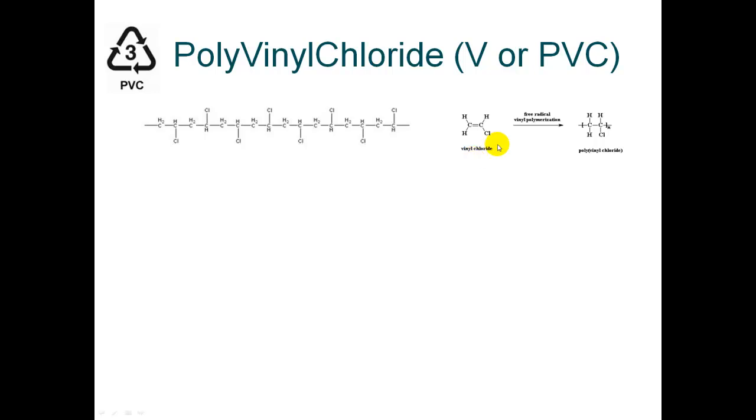The monomer is called vinyl chloride, and you might think that it's very similar to the ethylene monomer, which is used to make polyethylenes. And you're right that it looks very similar, except the difference is that on the second carbon, instead of having a hydrogen bond, it has a chlorine atom attached.